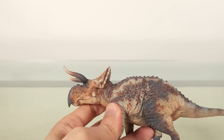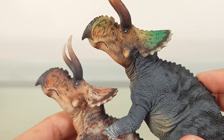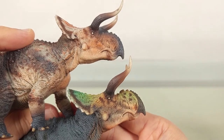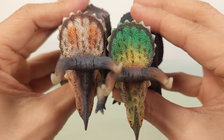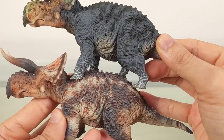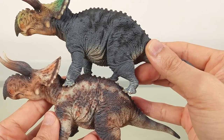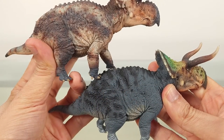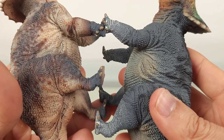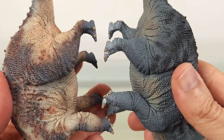And now let's do a direct comparison between the two versions. You have the head, the frill, the body — and you can see how each type of paint scheme highlights different aspects of the textures. Then the feet and the tail.